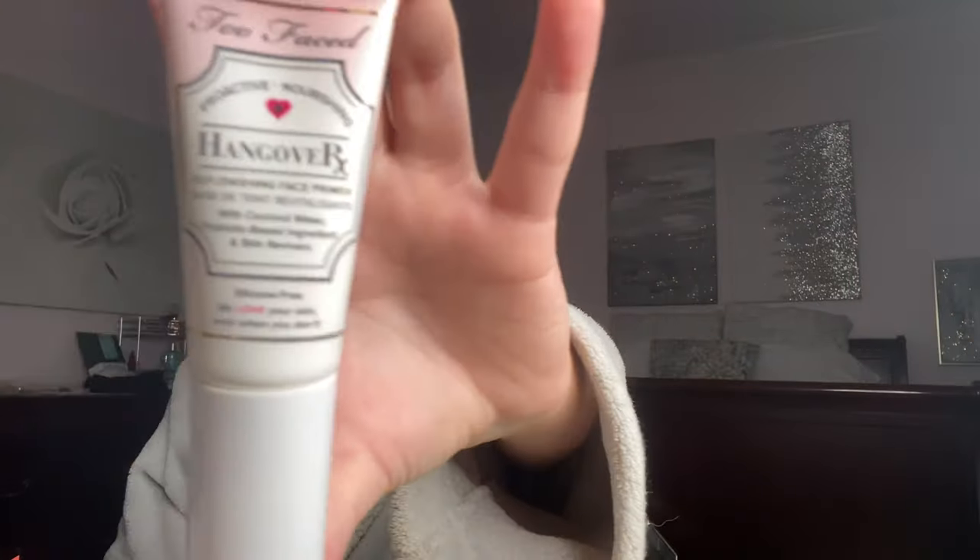So first I'm going in with the Too Faced primer. Got the small one — it's cute.